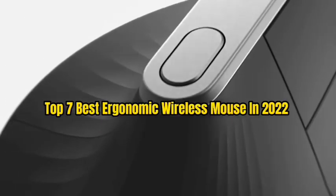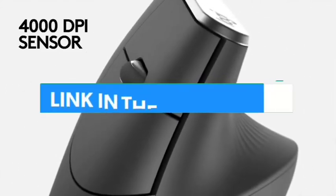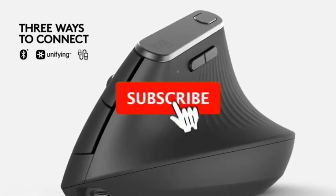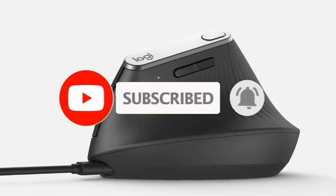That's all for the top 7 best ergonomic wireless mice in 2022. The links of all products are given in the description, updated for the best prices. Subscribe to our channel for more videos. We'll meet in the next video — take care, bye.